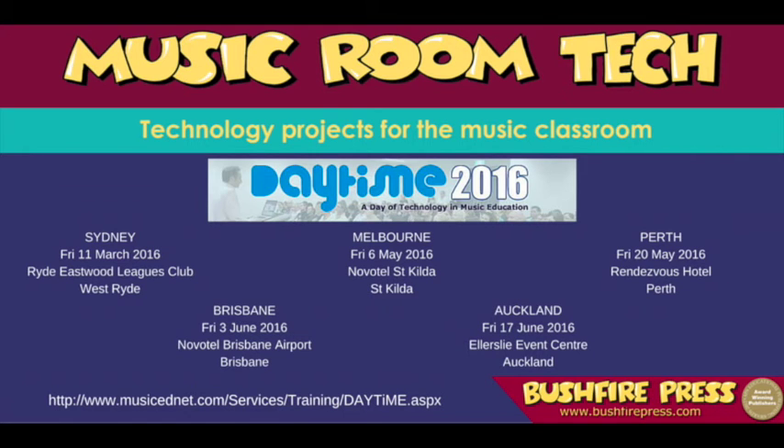Here are the cities and dates. Let's transform your music room together.